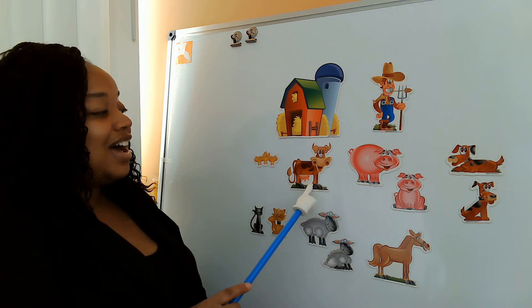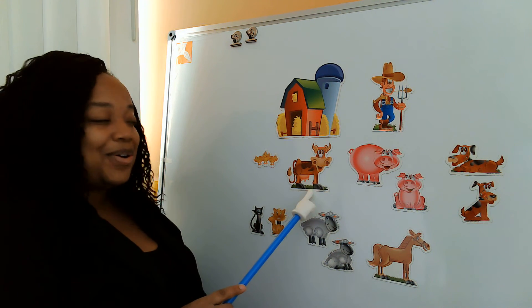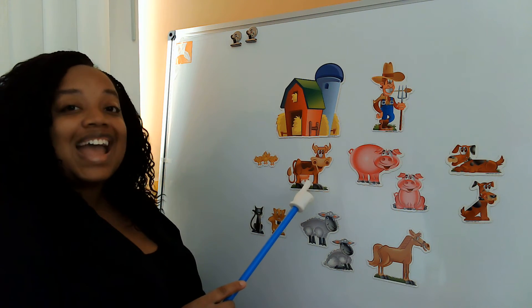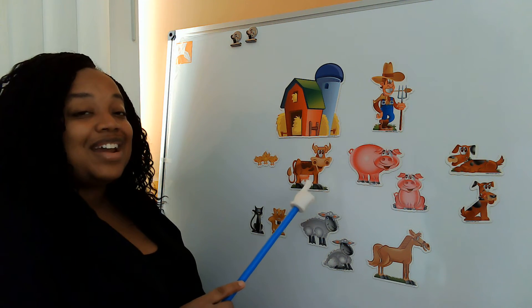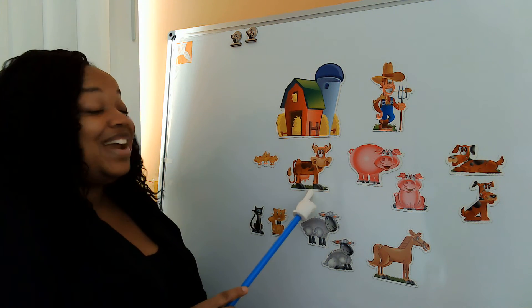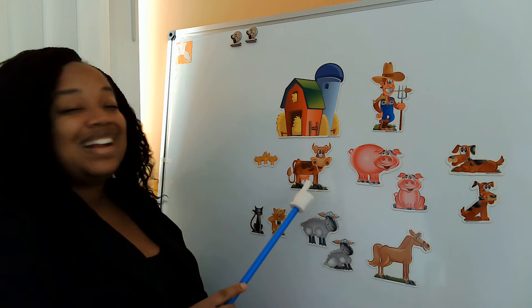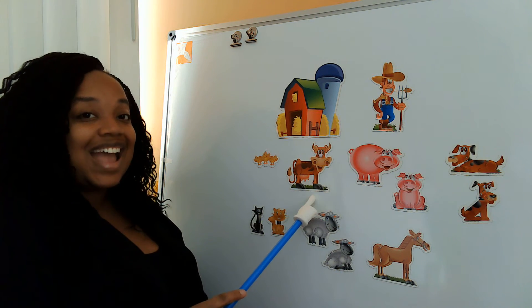Old MacDonald had a farm, E-I-E-I-O. And on that farm he had a cow. E-I-E-I-O. With a moo moo here and a moo moo there. Here a moo, there a moo, everywhere a moo moo. Old MacDonald had a farm, E-I-E-I-O.